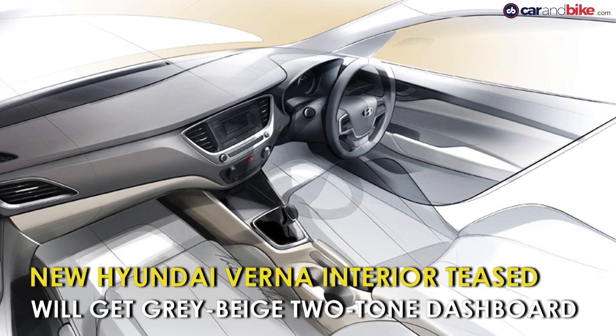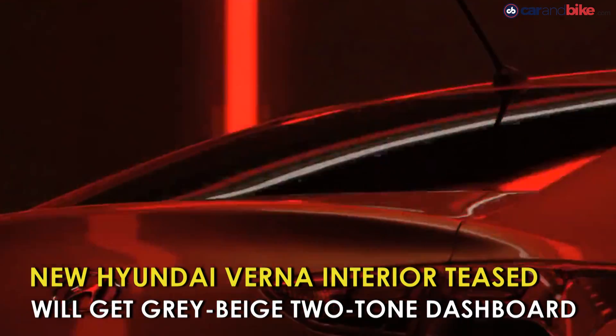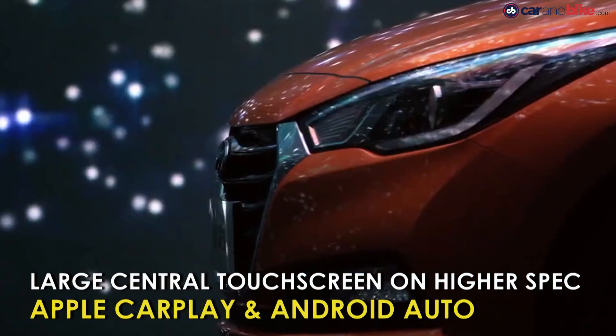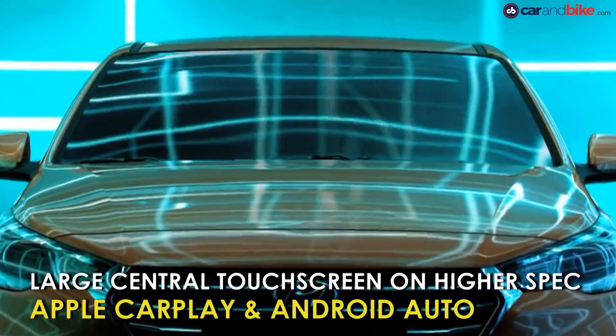Hyundai has teased the interiors of the all-new upcoming Verna. The new car is all set to be launched sometime in August and will get an overall design language in line with the larger Elantra. The new Verna will feature a grey and beige interior with a large central touchscreen and is expected to be feature-packed. Just last month, Hyundai had teased the Verna's front end with a sleek set of headlamps and daytime running lights.